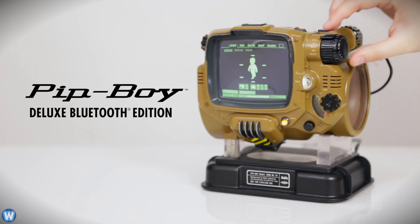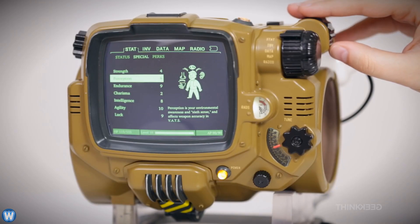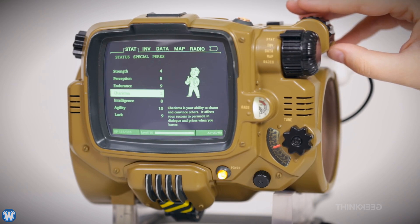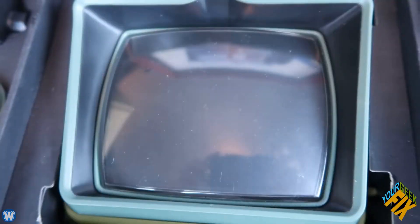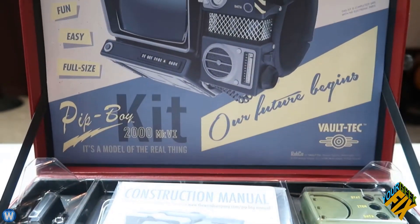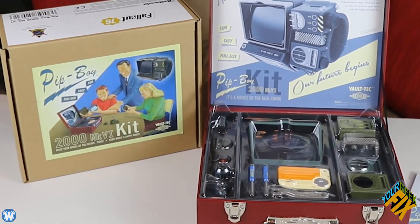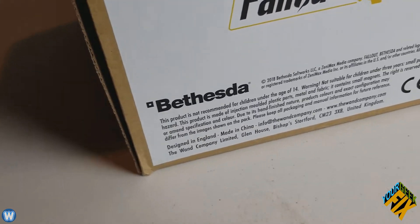Unlike the Fallout 4 Pip-Boy 3000 Bluetooth Edition, which comes pre-assembled with an actual screen that communicates via Bluetooth with your phone and game console, the Pip-Boy 2000 Mark 6 was simply a prop with no functions. You also had to fully assemble all the parts using a small Vault-Tec tool kit that came with it, and when you open the box, the parts come in — as Jeremy puts it — looking like a 1950s showroom display kit.